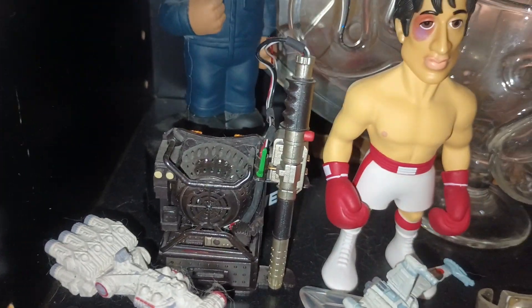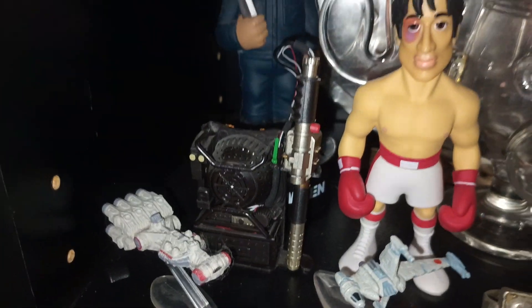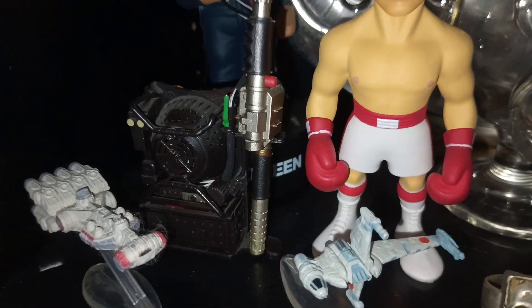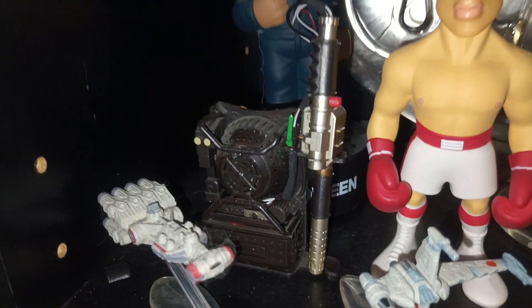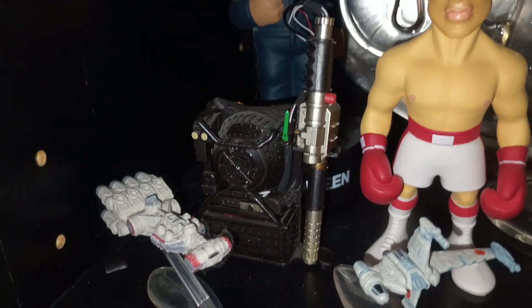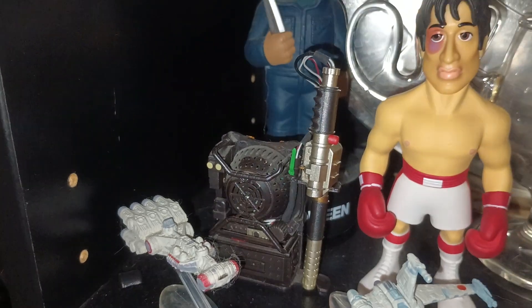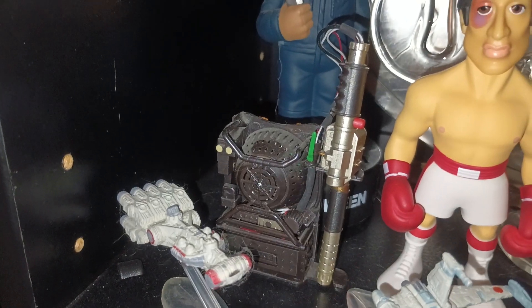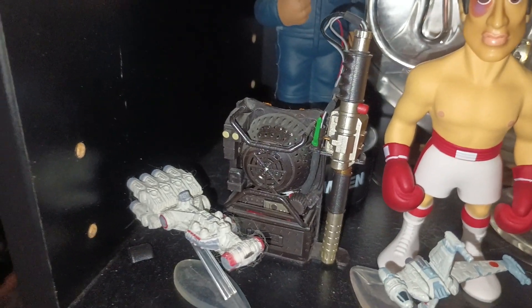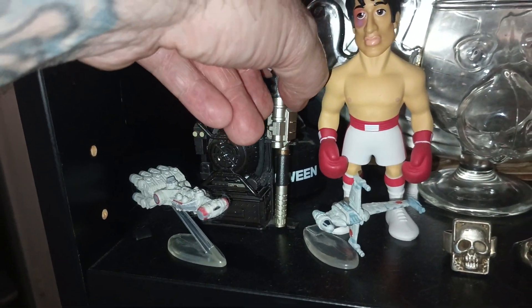And there we have a Ghostbusters proton pack — that's what they're called, I couldn't remember for a second. It's from the crappy remake version from about ten years ago, which was an awful movie. But I just saw 'Ghostbusters' and 'proton pack' and bought it because I like the original movie. When I got it home and actually looked at the packaging, I realized it was from the new one — but oh well, it's kind of cool, it makes a noise.